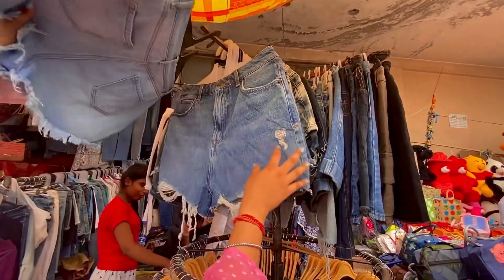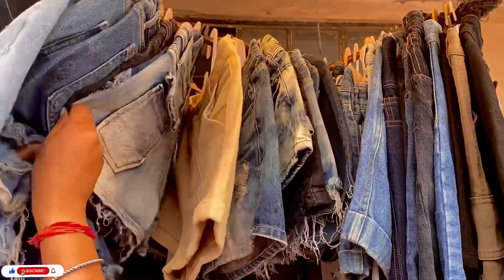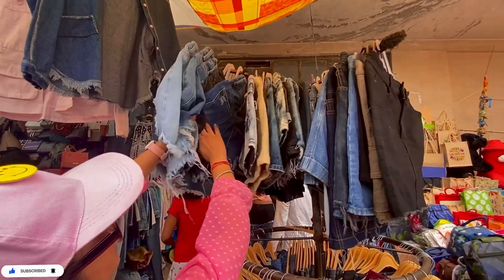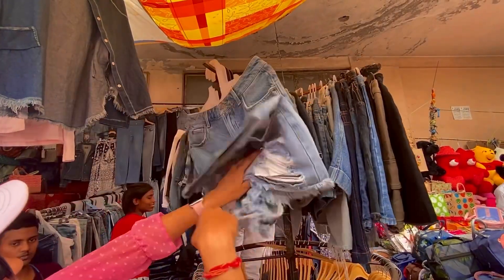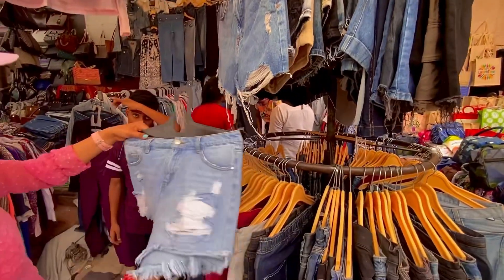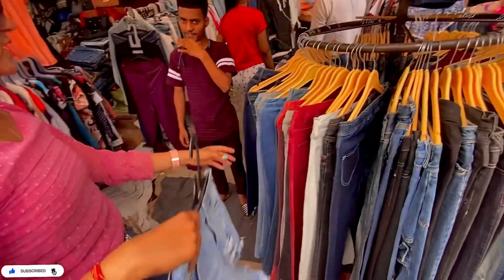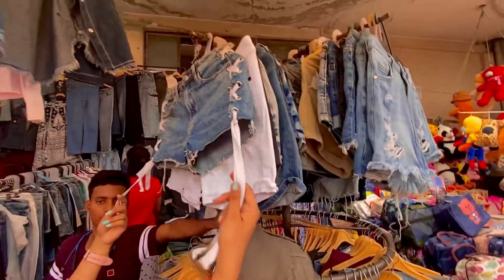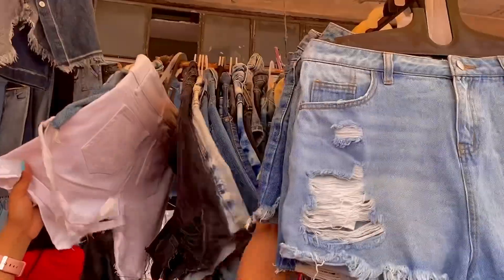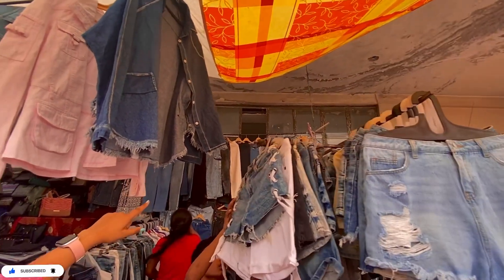Quality was good. On this stall they have a shorts and capri range which you can get for ₹200. There is a flat sale going on here. In denim shorts you can get almost all the range — you can check your size in detail. From mini shorts to longer lengths, all the range is available. Quality-wise, I liked this collection.